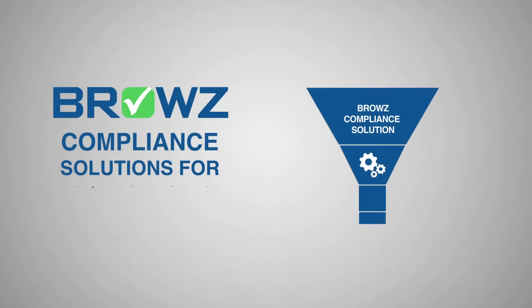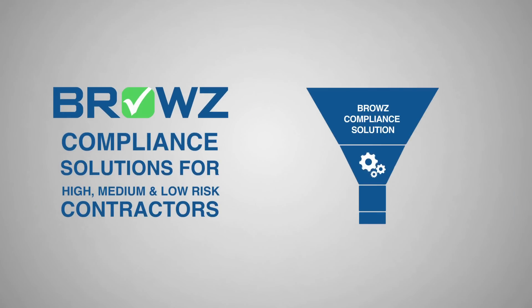Browse partners with you to identify and manage the compliance of your high, medium, and low-risk contractors while benchmarking against industry best practices.